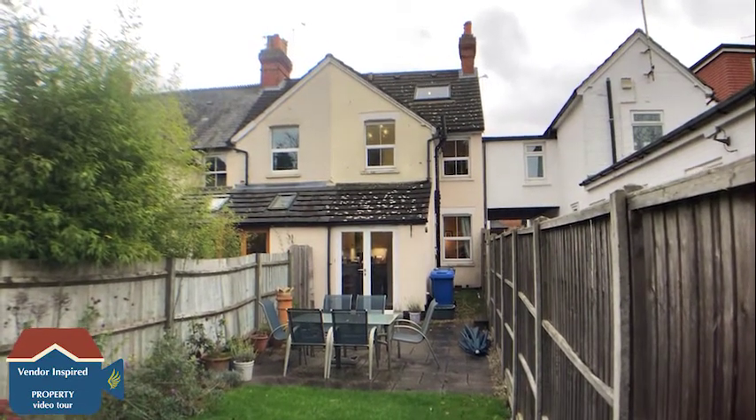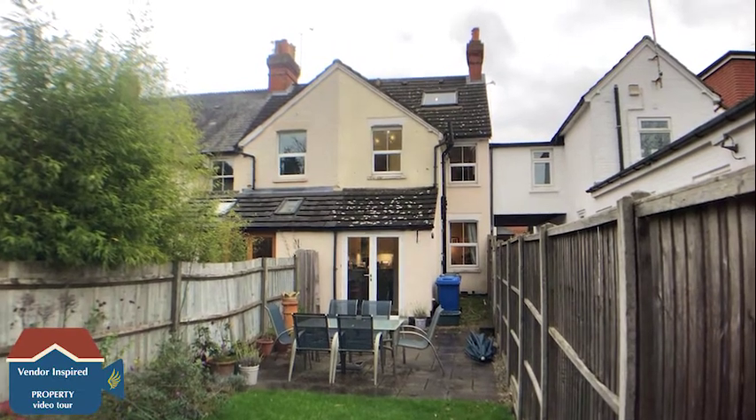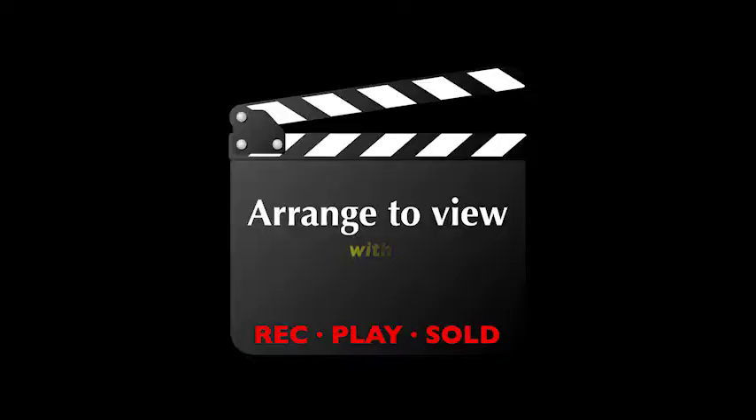If you have any questions or if you would like to view this property, please do give me a call on 01252 620 640. Thanks very much for watching.